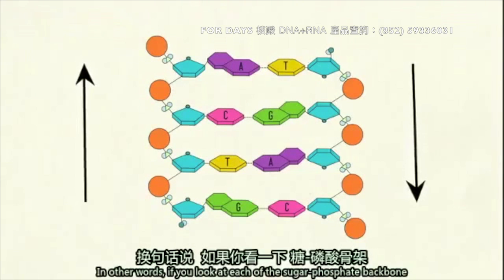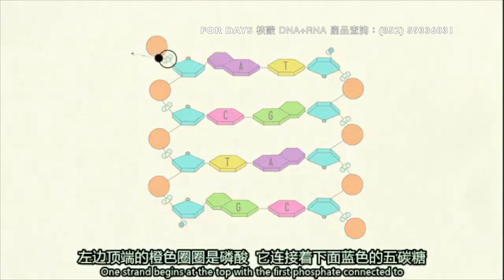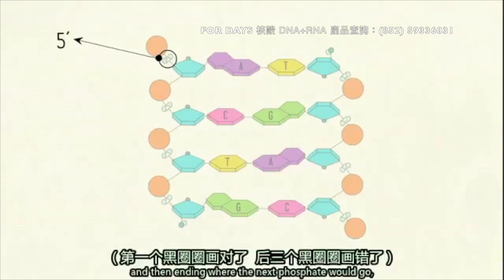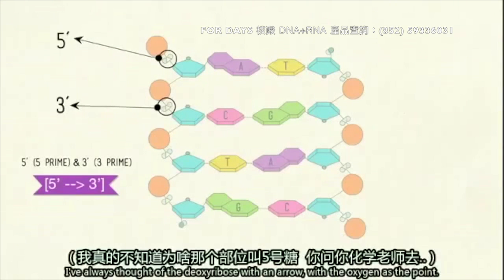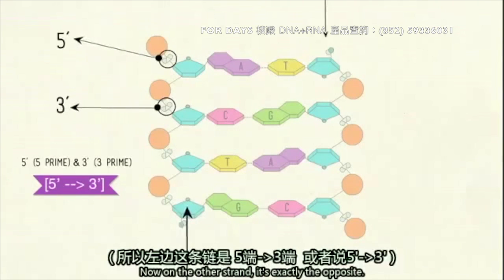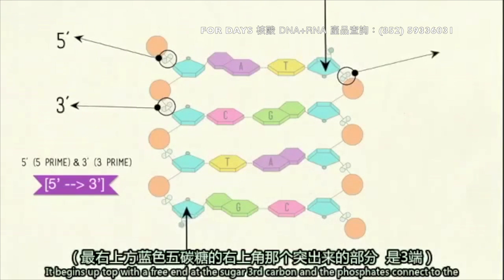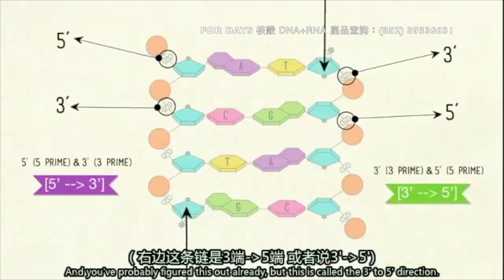In other words, if you look at each of the sugar-phosphate backbones, you'll see that one appears to be upside down in relation to the other. One strand begins at the top of the first phosphate, connected to the sugar molecule's fifth carbon, and ending where the next phosphate would go, with a free end at the sugar's third carbon. This creates a pattern called five prime and three prime. The deoxyribose with an arrow — with the oxygen as a point — always points from three prime to five prime. On the other strand, it's exactly the opposite: it begins up top with a free end at the sugar's third carbon, and the phosphates connect to the sugar's fifth carbons all the way down, ending at the bottom — the three prime to five prime direction.